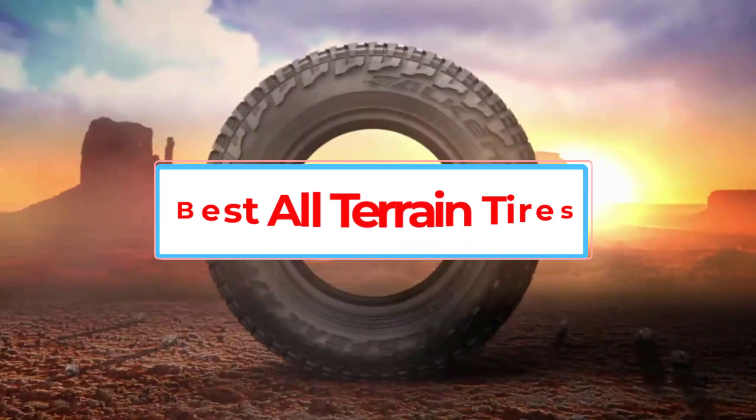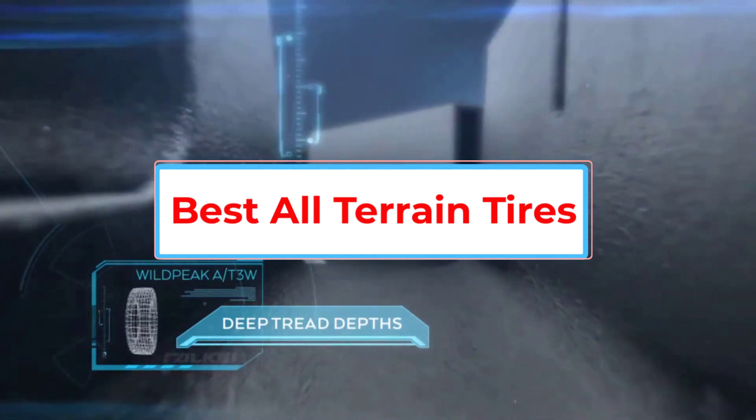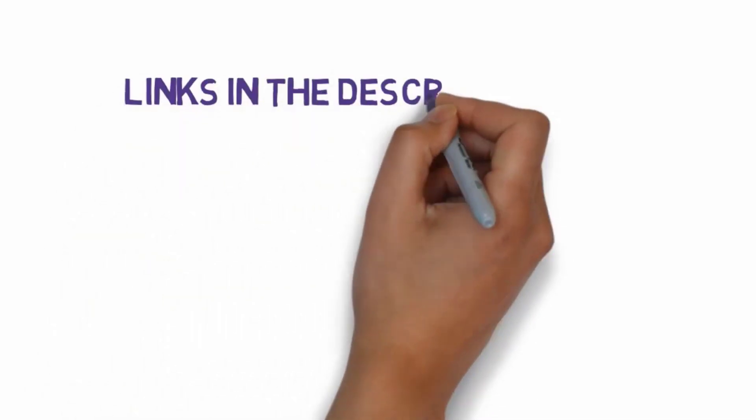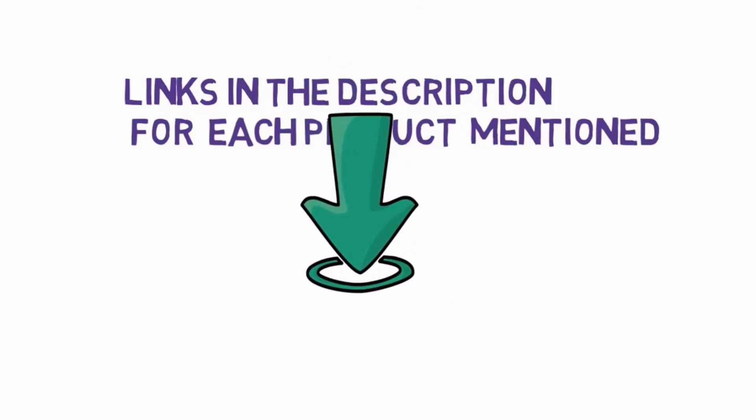Are you looking for the best all-terrain tires? In this video, we will look at some of the 5 best all-terrain tires on the market. Before we get started, we have included links in the description, so make sure you check those out to see which one is in your budget range.